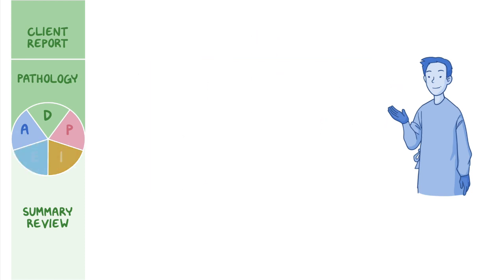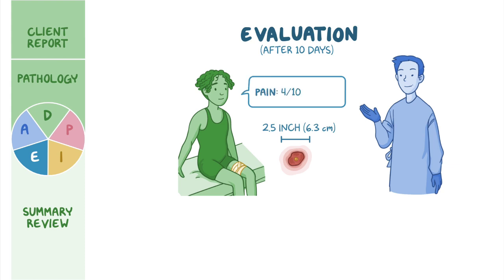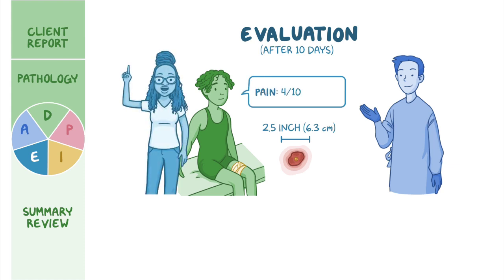After 10 days, no new skin infections have formed, and assessment of his leg reveals a 2.5-inch (6.3 cm) circular area of erythema. The raised pustule in the center has decreased in size, and a scant amount of exudate is noted. Elias states his current pain level is 4 out of 10. His mother reports the rest of the family has remained free of infection. Elias says he's been watching wrestling practice on the sidelines and is glad to know he's getting better and will be back to wrestling soon.